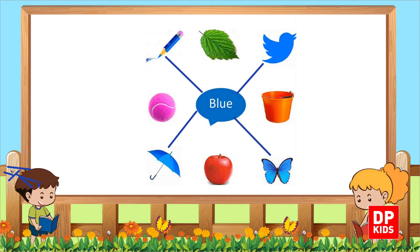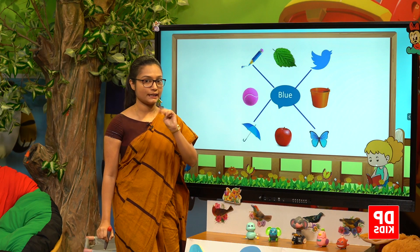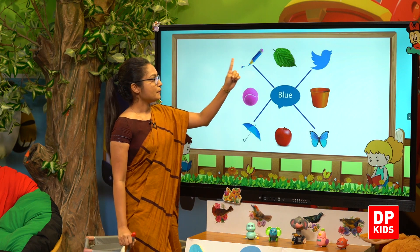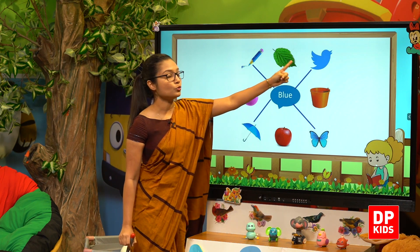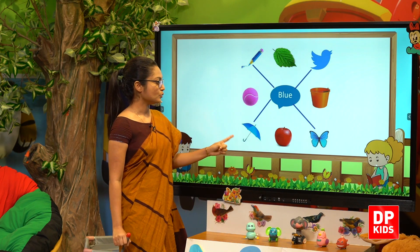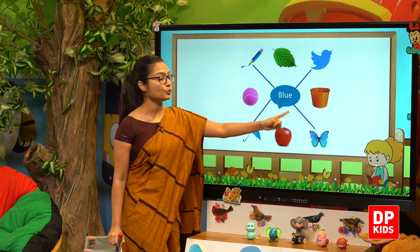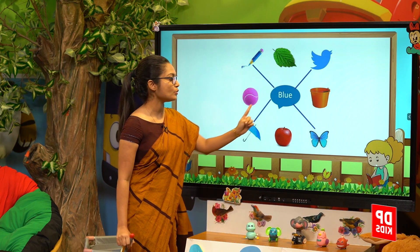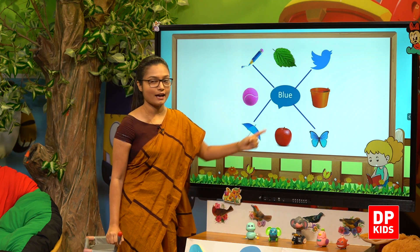So we have found four things: blue pencil, blue bird, blue umbrella and blue butterfly. All these things are blue in colour.